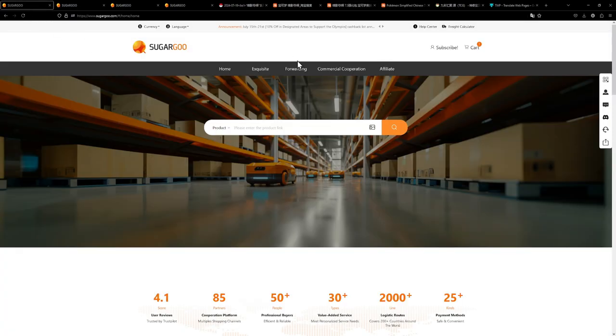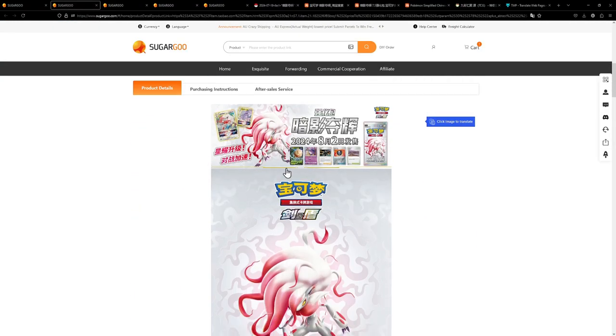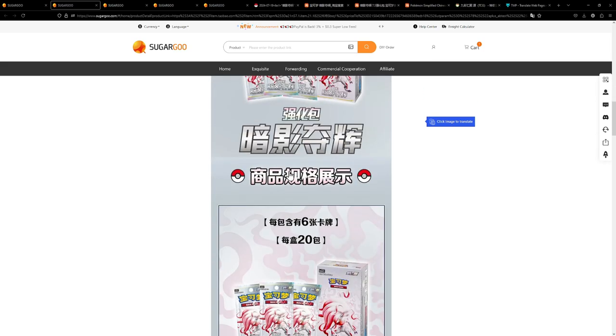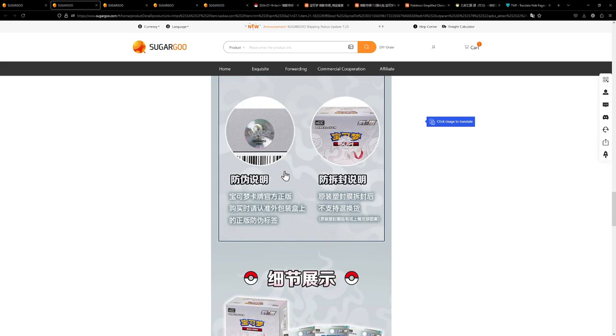Go over to Sugar Goo on the website. Once you have created an account, go to the main website, make sure to select 'Product' right here, paste the link in and hit enter. If we scroll down a bit further we can see the description that would be on Taobao — it's the exact same; I think they just pull it directly from there.